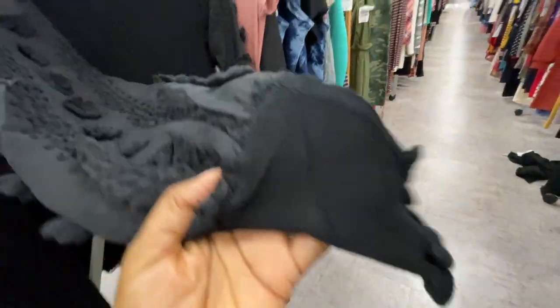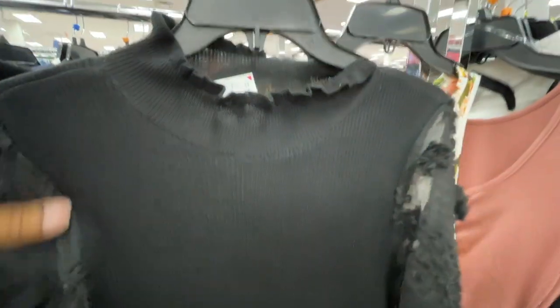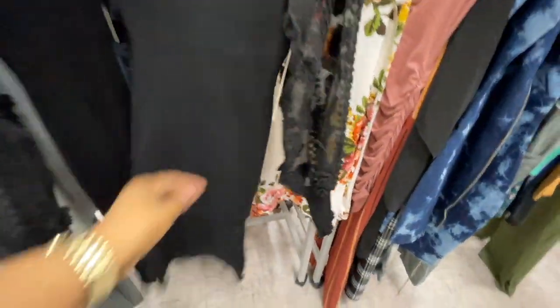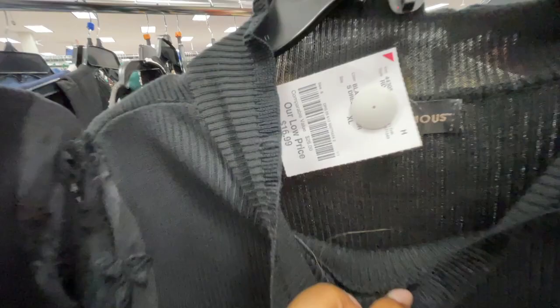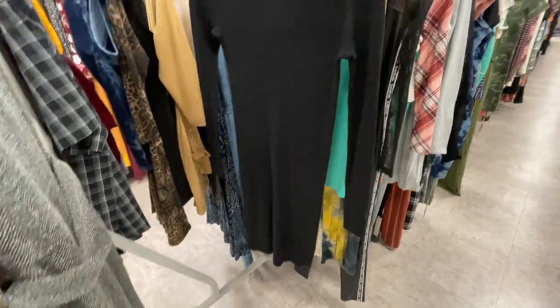This is what the end of the sleeves looks like. The material — yes, very much a sweater dress. A high neckline, and then the hems — this is what the hem looks like. And these are $16.99. This one is a turtleneck sweater dress, $9.99.